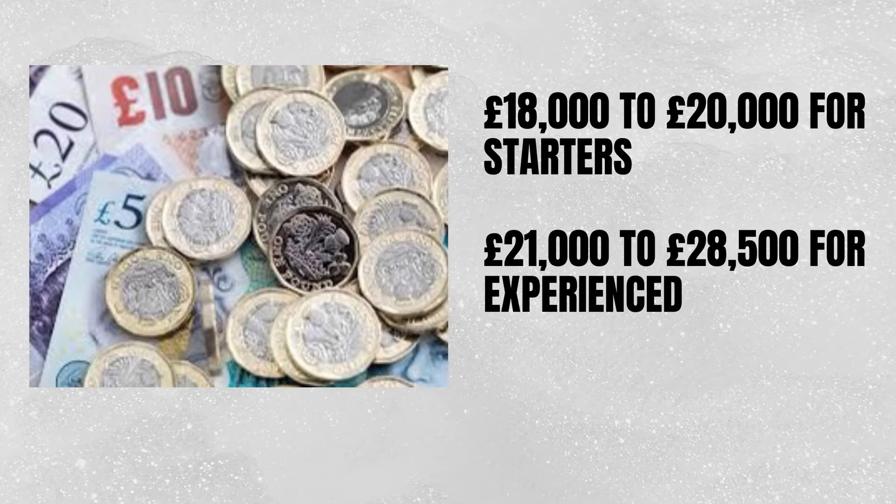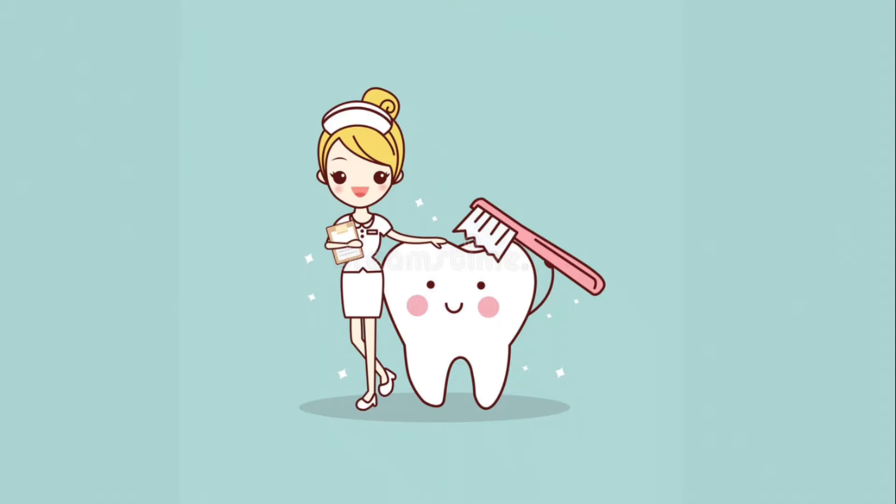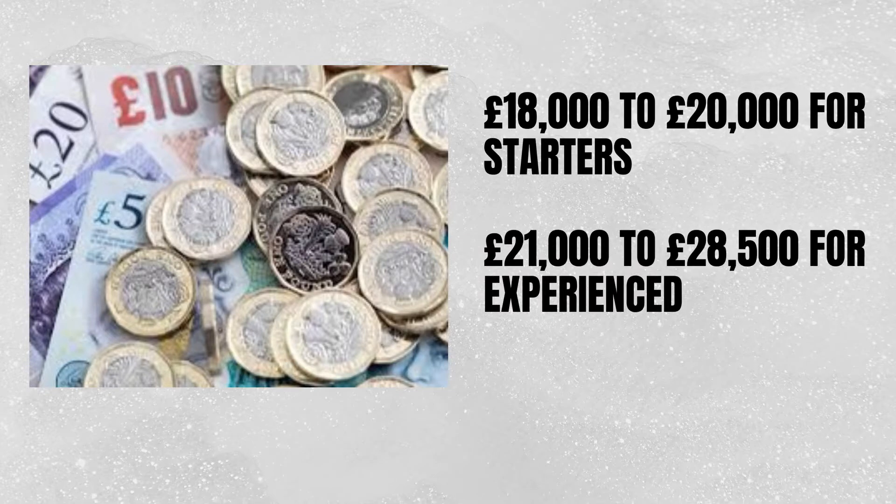Dental nurse salary varies. If you are a trainee, you might get from £18,000 to £20,000 per year. Whereas if you are experienced and have done higher training — for example, a specialist nurse — you might get up to £21,000 to £28,000 per year.